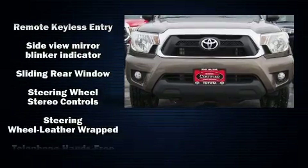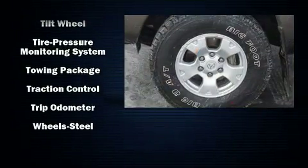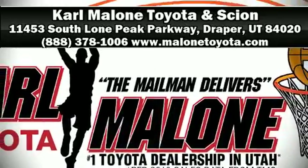This vehicle has achieved certified pre-owned status by passing Toyota's comprehensive certification process. Our knowledgeable sales staff is available to answer any questions that you might have. Stop in and take a test drive.